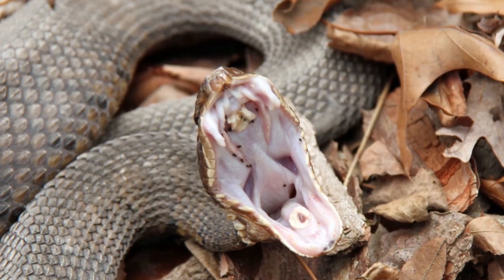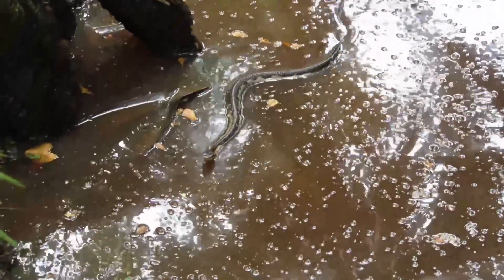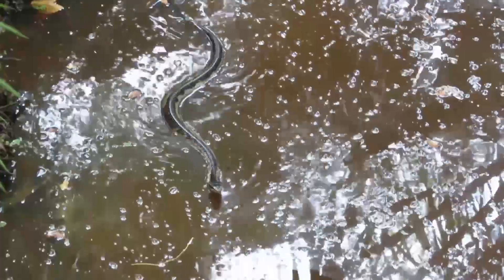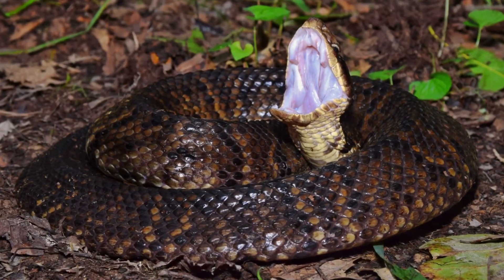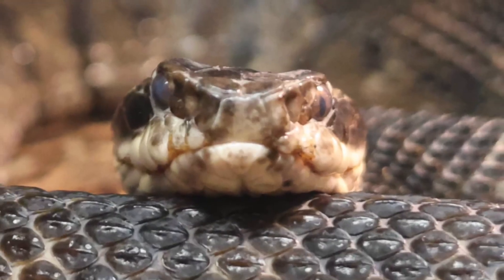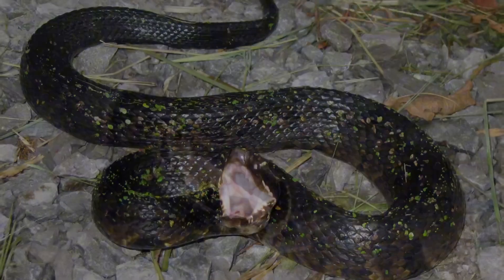Cottonmouth. The Cottonmouth, commonly found near water bodies in the southeastern United States, can grow up to 1.2 meters long. It is usually dark brown, olive, or black, with lighter crossbands that may fade with age. This semi-aquatic snake has potent venom that can cause significant tissue damage. Its distinctive warning display includes opening its mouth to reveal the white interior, which gives it the name Cottonmouth.